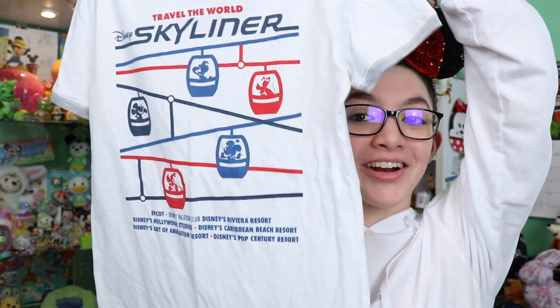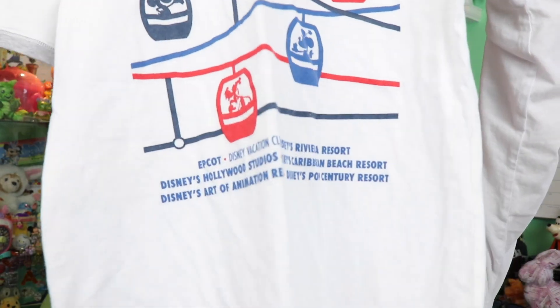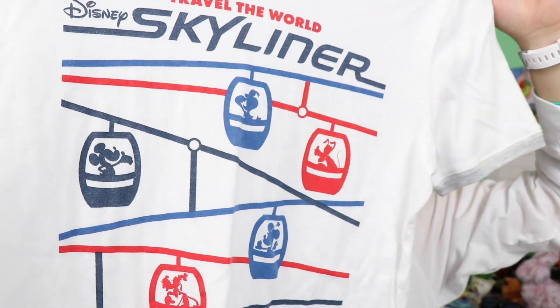The next shirt — and if you can't tell, I love ride vehicles — is a Skyliner shirt. I actually have this design as a poster. It has all of the different resorts listed with characters enjoying the Skyliner in simple colors. I loved it so I picked it up.